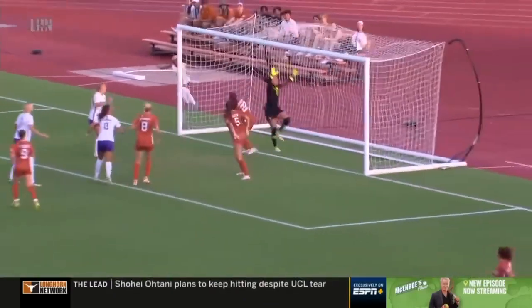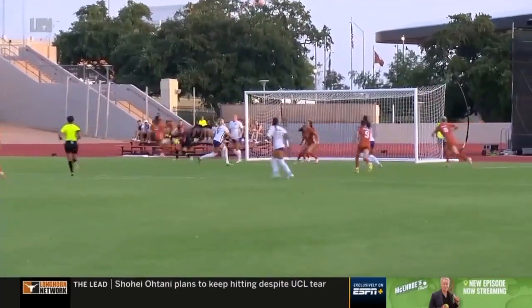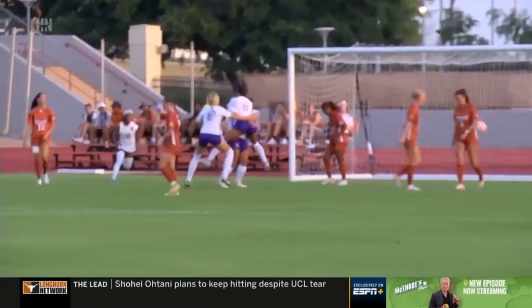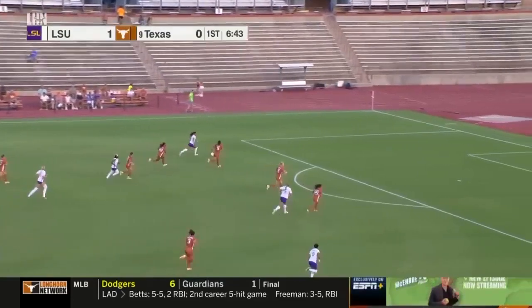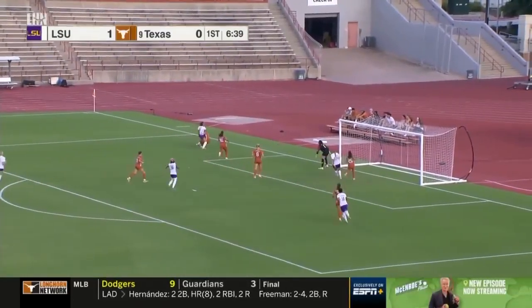The recognition of where the space is, redirecting it from Remy Noel, keeps this chance alive. When you're here, this is one of the most difficult things to do — not overcooking it off the header. Just a bullet header for the Tigers, and they have the lead. Here's Noel — she lays it off, and this is again looking really dangerous.